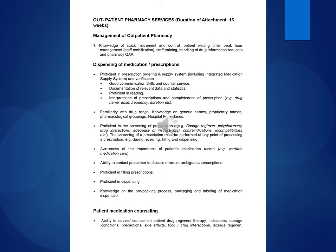Outpatient Pharmacy Services. Duration of attachment: 16 weeks. Management of outpatient pharmacy.